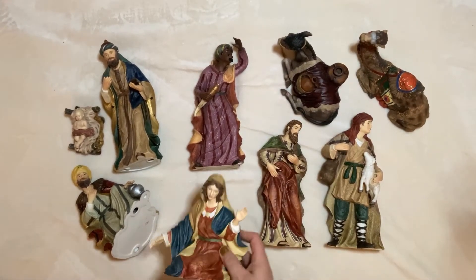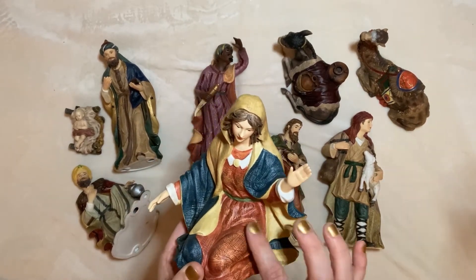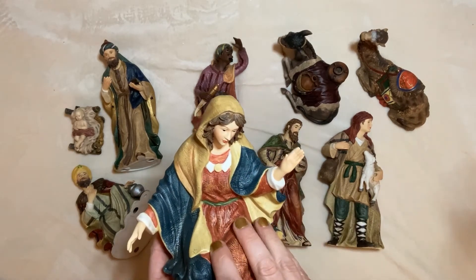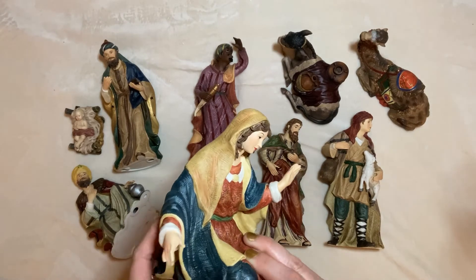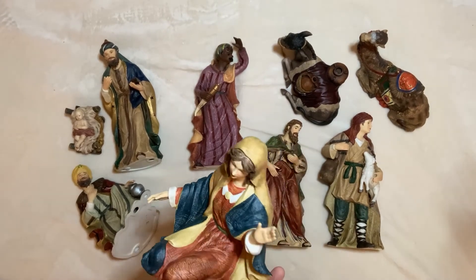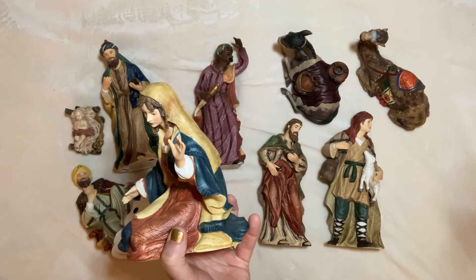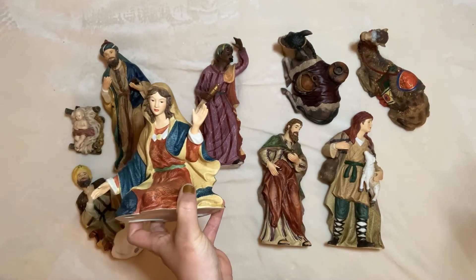We've got Mary, and again that cross-hatching. Her delicate little fingers are all intact — I thought that one was broken but it's not, just a really short pinky from that angle. You can pose her to just be beholding the child.